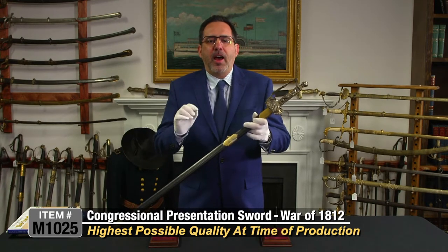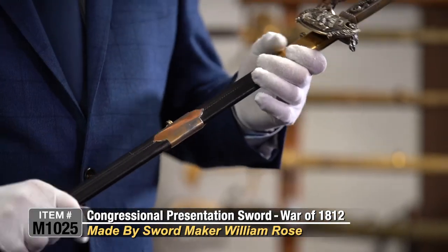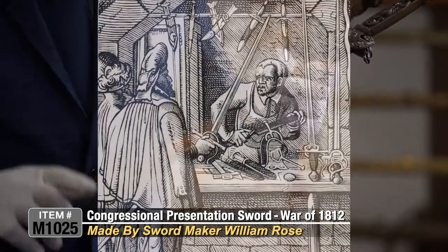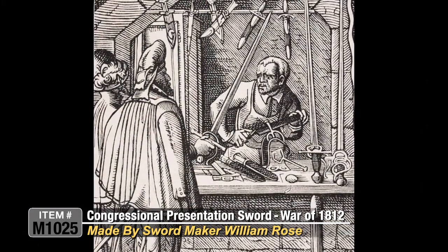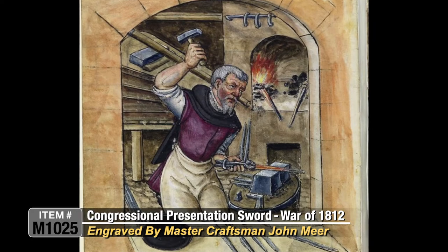The swords were ordered by Congress at a cost of $250 each, to be of the highest quality that could be made at that time. The blades were made by the famous sword-making family of Rose, Philadelphia, and were engraved and etched by master craftsman John Muir of Philadelphia.